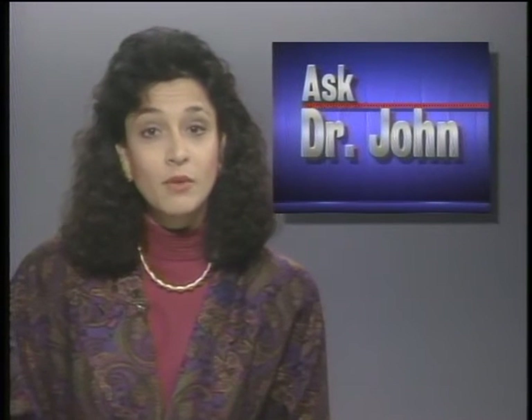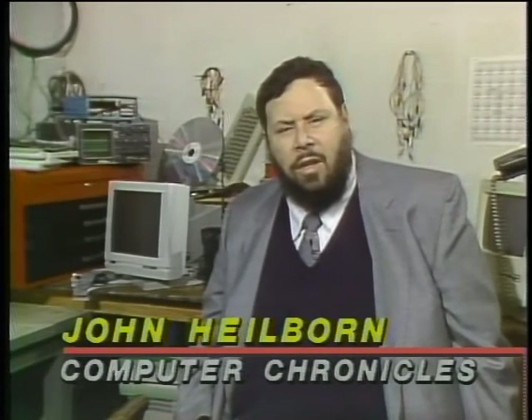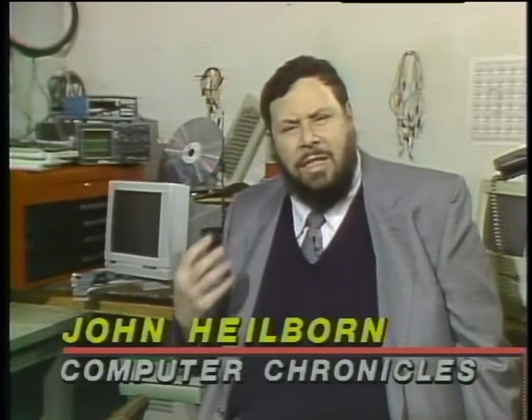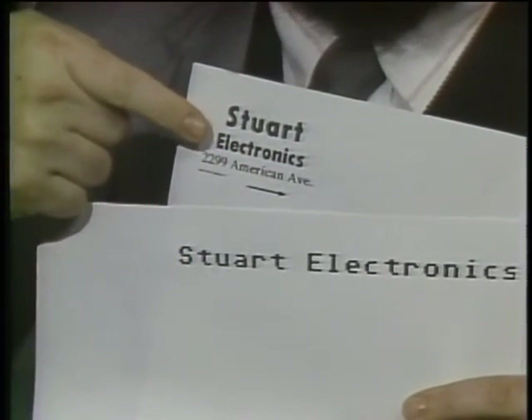In this week's Ask Dr. John feature, a viewer wants to know why a PostScript laser printer is better. Dr. John Heilborn explains: the primary difference between a PostScript printer and other printers is the way they handle dots and images. A common printer uses a fixed dot image that can't be changed. PostScript, on the other hand, uses outlines of all the images, which allows them to scale larger or smaller, rotate, and adjust all the different fonts and images. It's a lot smoother and has a lot more flexibility. The one problem with PostScript printers is that they cost a bit more and tend to be a bit slower, but they give you a lot of advantages.